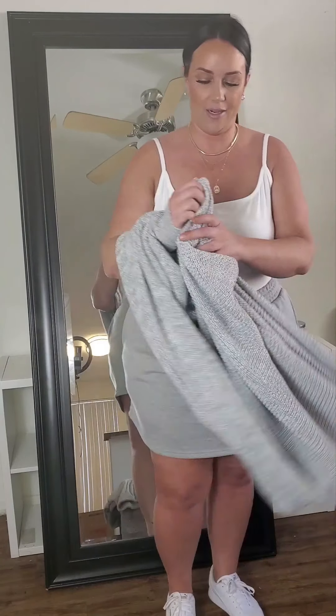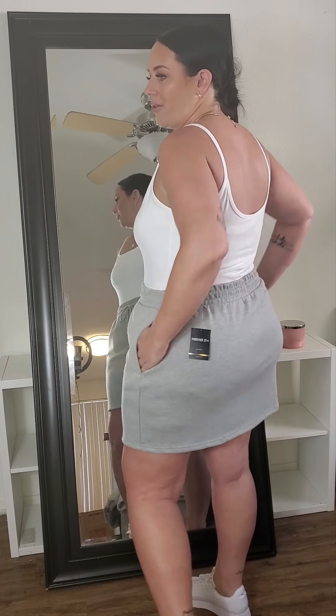I picked up this white bodysuit. They had it in so many different colors but I really liked the white one. It was only $9.99 and I got it in a 2XL. It does snap in the crotch, it fits perfect. I might go pick up other colors because they're a nice basic to throw on with high-waisted jeans, shorts, or a skirt. I typically don't buy white because I spill on everything, but I was in the market for a crisp white tank top to layer or wear on its own.